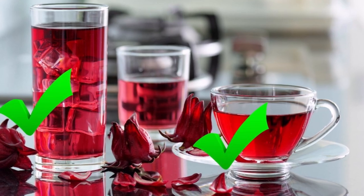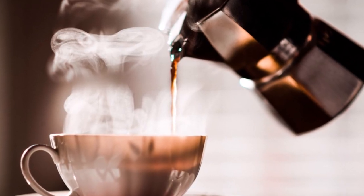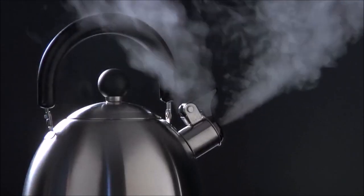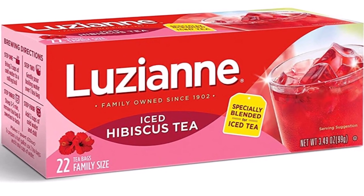I drink hibiscus tea either hot or cold — it's great either way and has a tart flavor similar to cranberries. It's hard to give up my morning coffee so I drink it in the afternoon or evening. You can make it by pouring water over dried hibiscus flowers, or you can buy it in pre-made traditional tea bags.